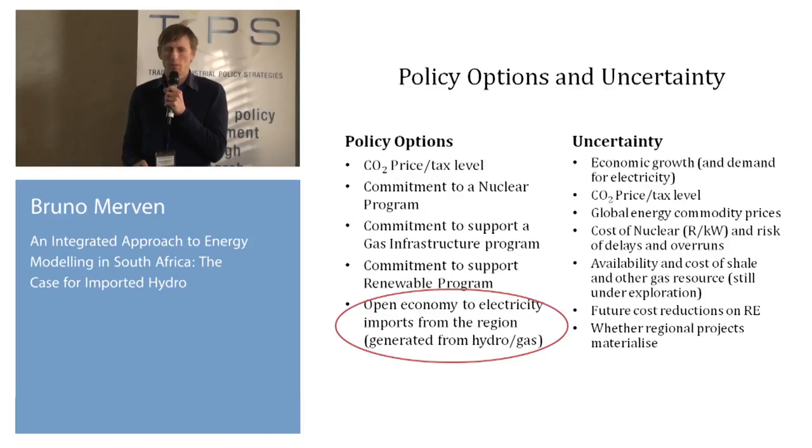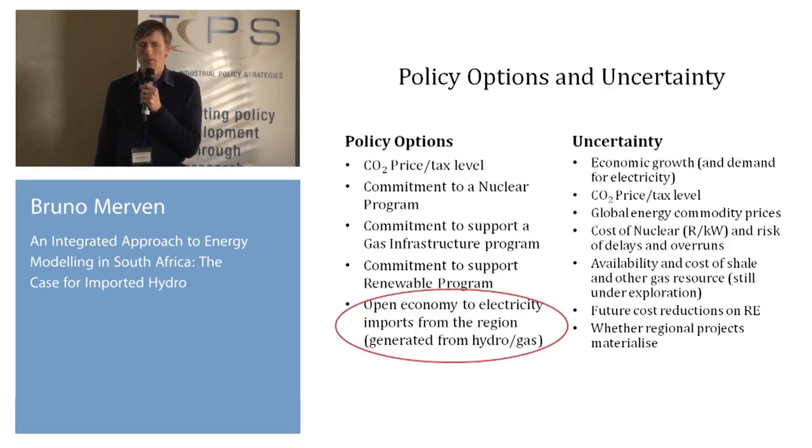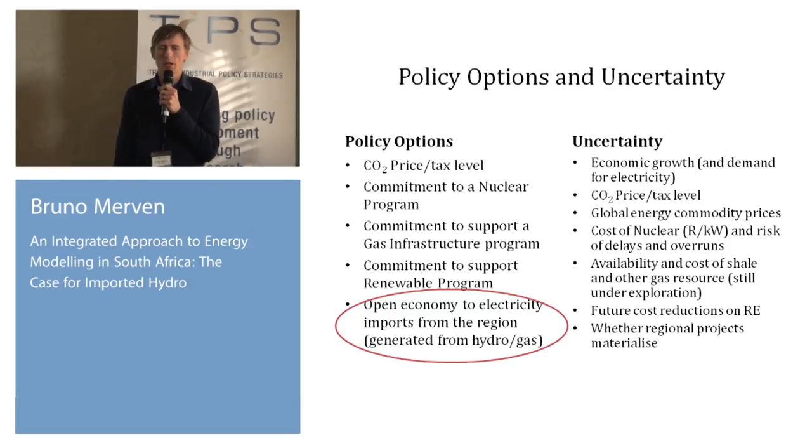Also on the table: commitment to a nuclear program, commitment to support a gas infrastructure program — whether gas coming into the system via LNG or using our domestic resource if it exists — commitment to a renewable program that we've seen, or opening the system to better utilizing the resources that we have in the region.